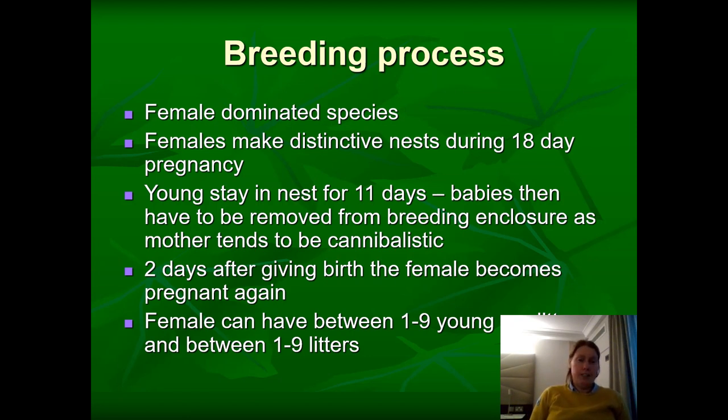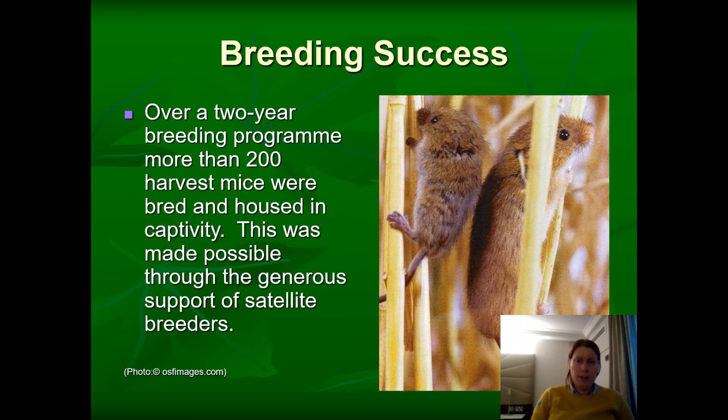In terms of breeding rates, it's between one and nine young per litter, and between one and nine litters per year — a fairly rapid rate. Over a two-year programme, we bred over 200 harvest mice in captivity. Some mice were not suitable to be released as they had been chewed, tails weren't intact, or they weren't the healthiest. Those were kept in captivity until they passed on. The ones we put out we wanted to be the healthiest and fittest possible. We did manage to hit our target.